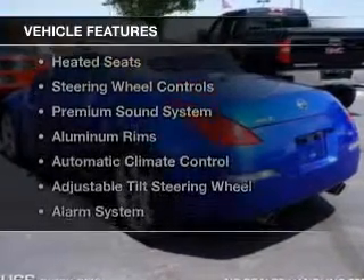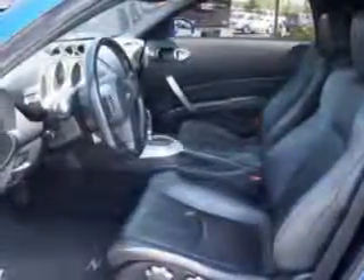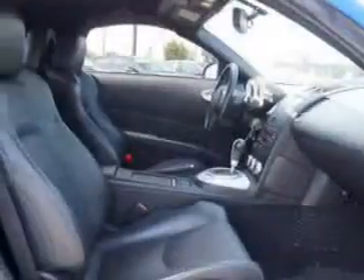The features include a power convertible top, leather seats, heated seats, steering wheel controls, a premium sound system, aluminum rims, automatic climate control, an adjustable tilt steering wheel, an alarm system, and power seats.